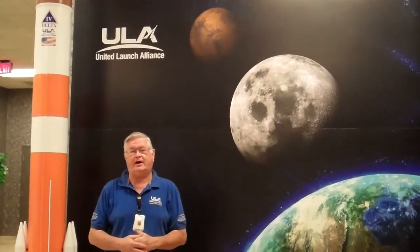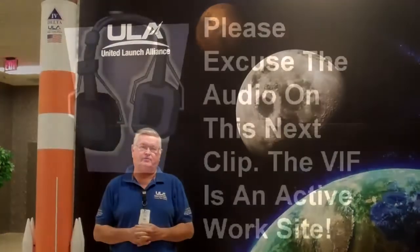I'm Mike Woolley from United Launch Alliance. Today we're going to go through the Atlas Space Flight Operations Center. I'll take you out to the Vertical Integration Facility, then we'll go out to the launch pad of Complex 41.